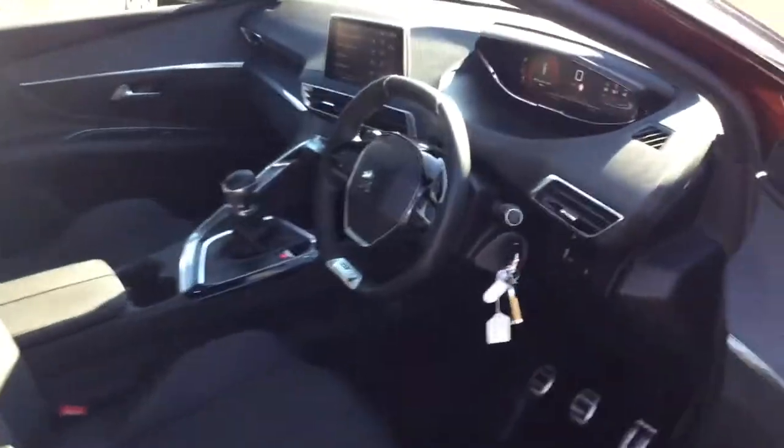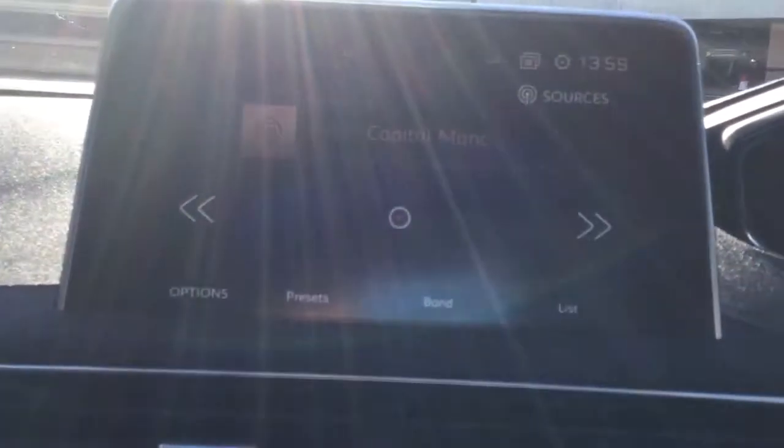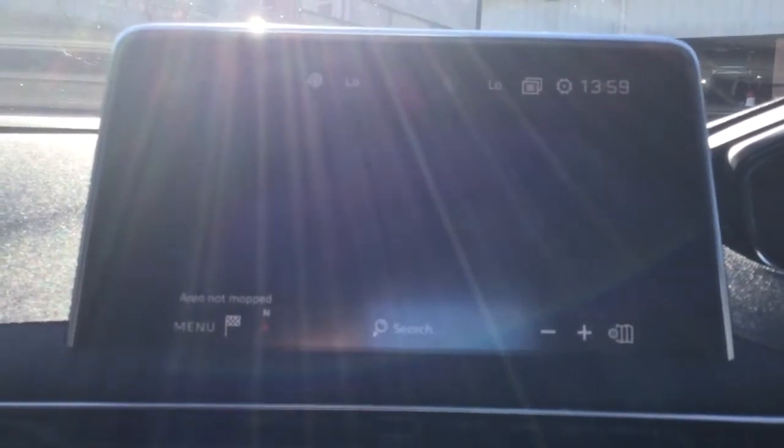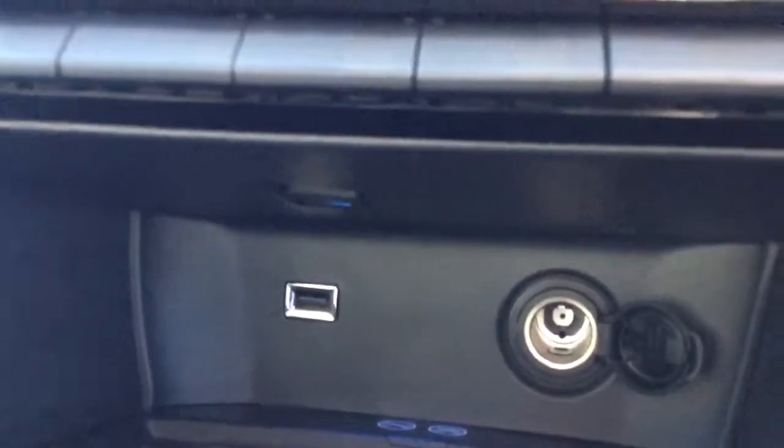As you can see, it's in immaculate condition. It comes with a DAB digital radio, dual climate control, satellite navigation, a USB port so you can charge your devices on the go, cruise control, and a speed limiter.